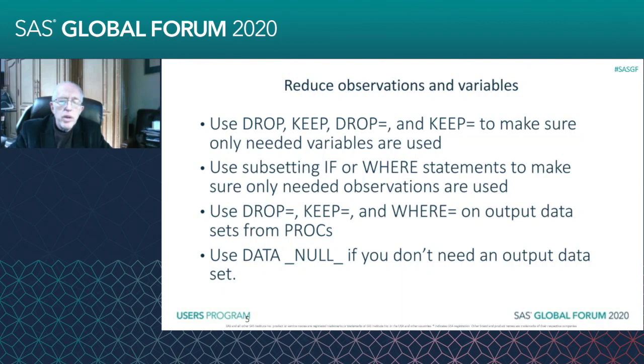One thing I do a lot is on PROC SUMMARY, I almost always drop _TYPE_ and quite often _FREQ_. These can be very helpful — it saves you the trouble of going back in and running another data step to do your DROP or KEEP.